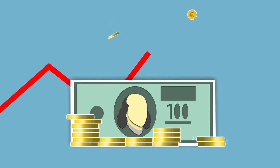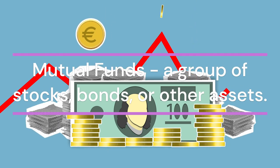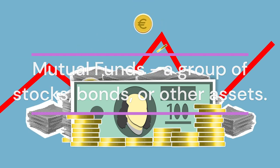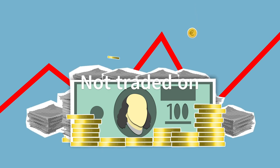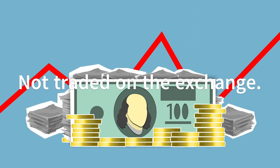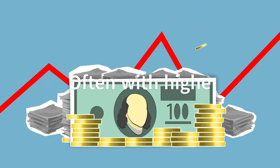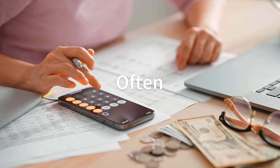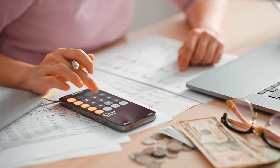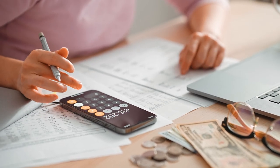Now, what about mutual funds? Mutual funds are similar to ETFs in that they also represent a diversified portfolio of assets. However, mutual funds are not traded on stock exchanges. Instead, they are bought and sold directly through the fund company at the end of the trading day, based on the fund's net asset value, or NAV. This means you can't buy or sell mutual funds throughout the day like you can with stocks and ETFs.